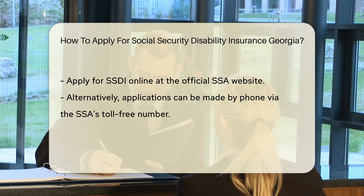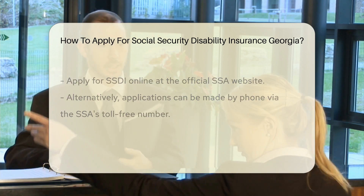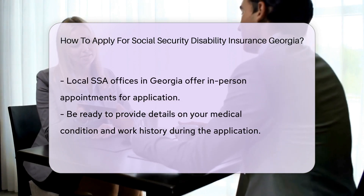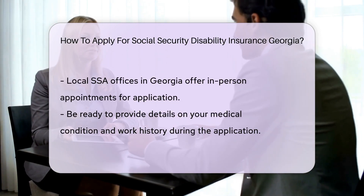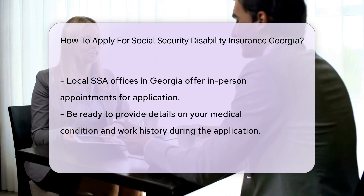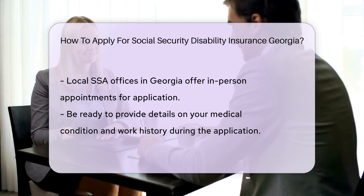Then you can apply online — just visit the official SSA website. It's user-friendly and ready for your application. Not a fan of online forms? You can also apply by phone — just dial the SSA's toll-free number. Prefer a face-to-face chat? Schedule an appointment at your local SSA office. They're spread throughout Georgia like pecans in a pie.